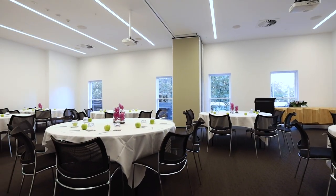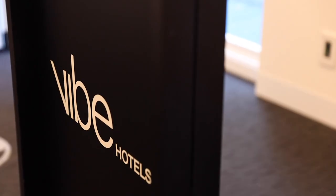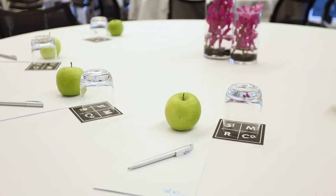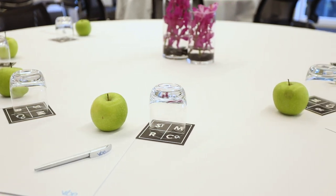All meeting rooms feature natural light and built-in audio-visual, data projector and screen with options for flip chart, whiteboard and lectern. For additional requirements, our conference and events team can provide a list of suppliers that can meet any audio-visual requirements.